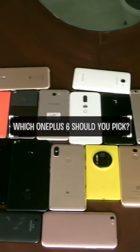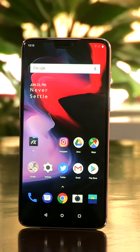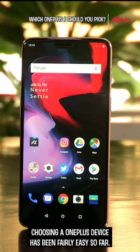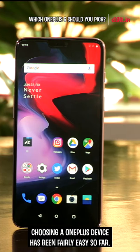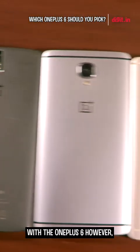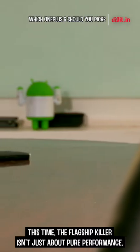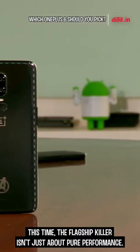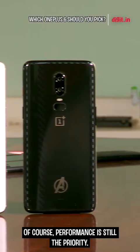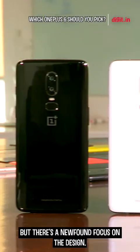Phones have come and gone, but OnePlus has persisted ever since its debut in 2014 with its flagship killer policy. Choosing a OnePlus device has been fairly easy so far — either choose the lower variant or go full power. With the OnePlus 6, however, things have become a tad difficult. This time, the flagship killer isn't just about pure performance. Of course, performance is still a priority, but there's a newfound focus on the design.